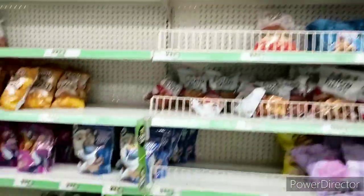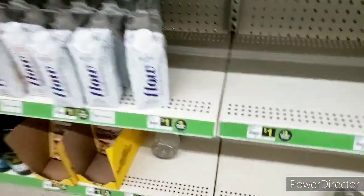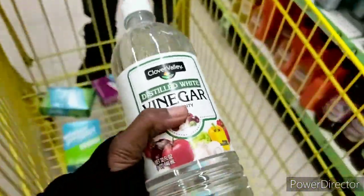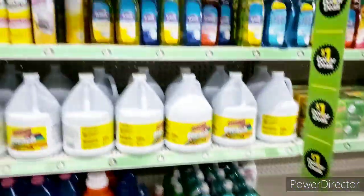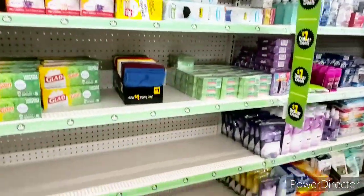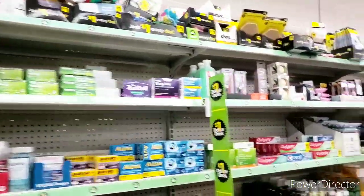I wasn't really expecting to find much here because y'all saw the video where he pulled everything and just put it in the cart and swiped it away. But I am going to grab this vinegar - they only got one left. I do canning, it's canning season, so anytime I get vinegar for a dollar I'm definitely going to do that. It looks like they are dwindling down on their dollar deals aisle, so stock up while you got the chance.